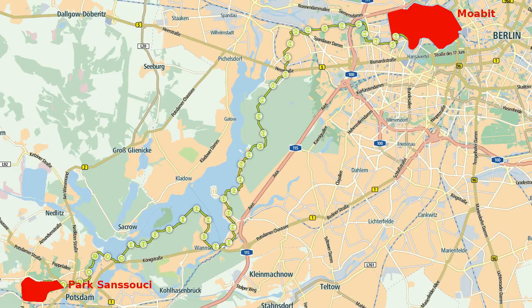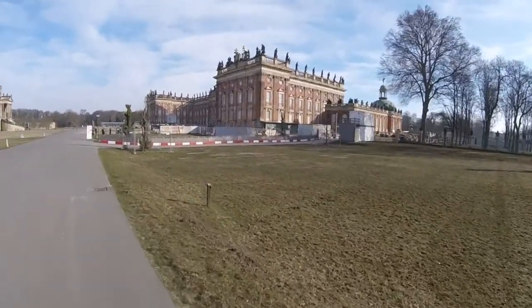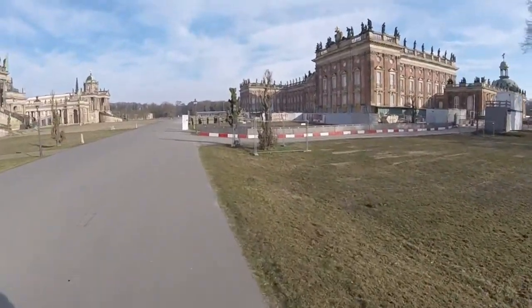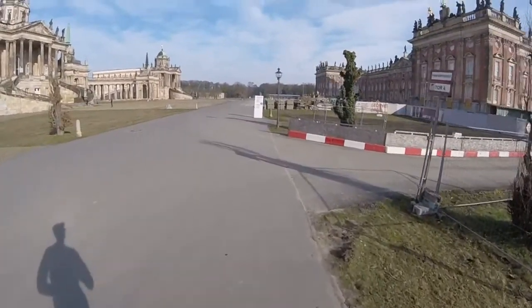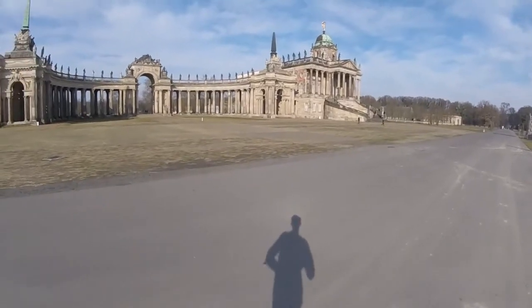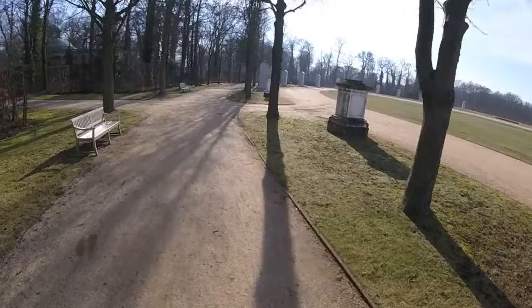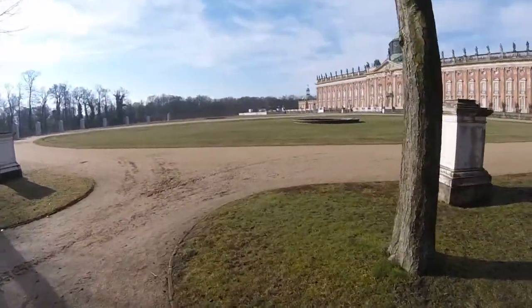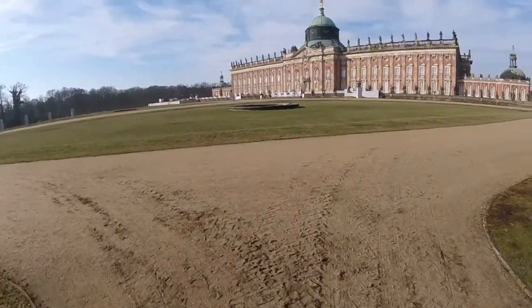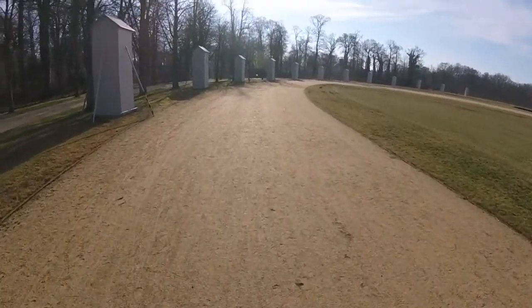The first part of the route felt like a 9 kilometer long commercial from the Potsdam tourist office. My starting point was the Neuer Palais, at the western end of Parc Sanssouci. It was built under Friedrich II, also known as Frederick the Great, in the 17th century and was mostly used to impress guests. Frederick's own residence is a bit down the road — this is only the first out of five palaces on my route.